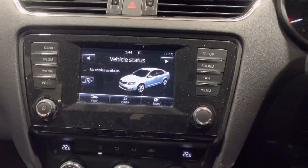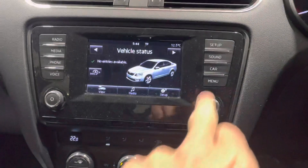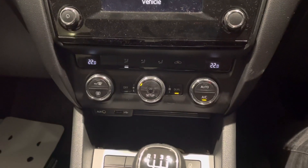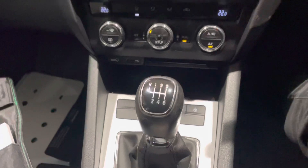There are a couple more elements of the in-car entertainment and onboard computer here, with lots of vehicle information available. Moving down, I can see climate control for the car and of course a six-speed manual gearbox.